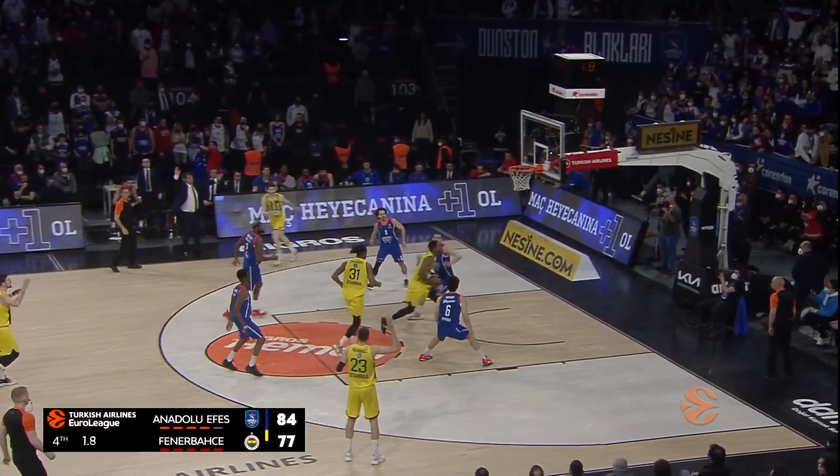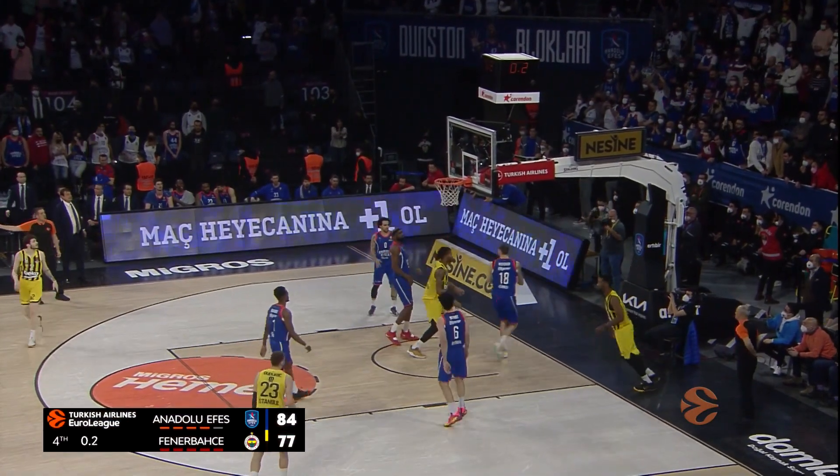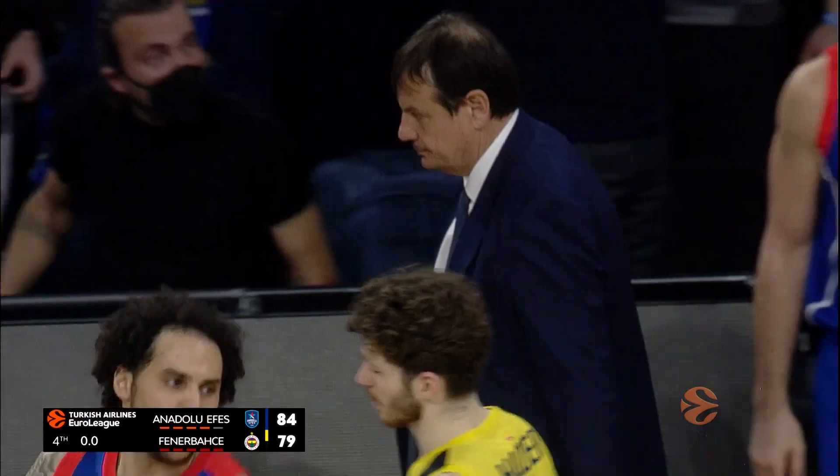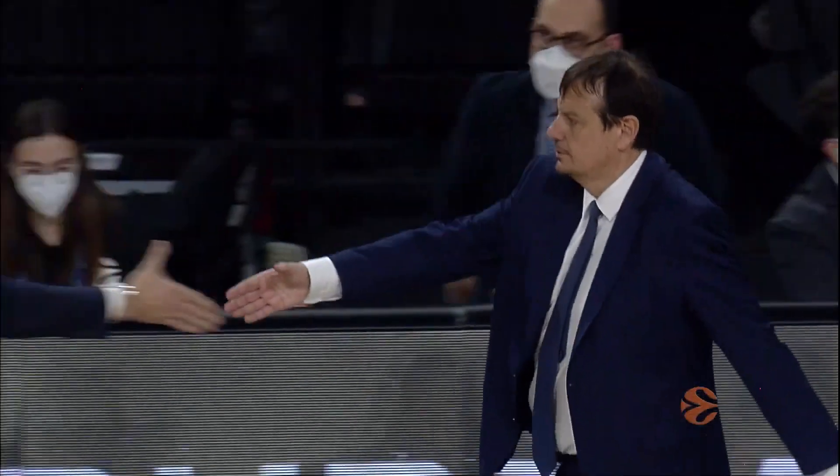And that'll do it. Deshaun-Pierre may look to pad his stats — he does so, ending on 19 points in the game. It is the home team, Anadolu Efes Istanbul.